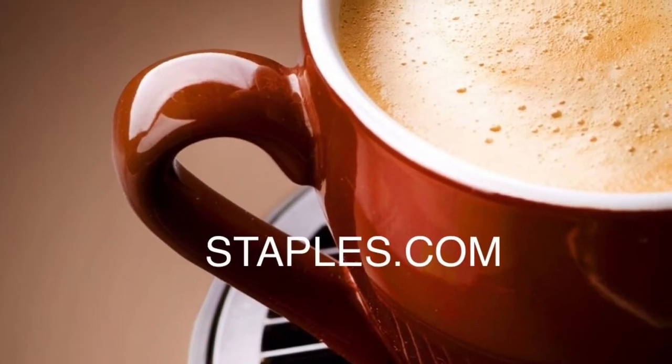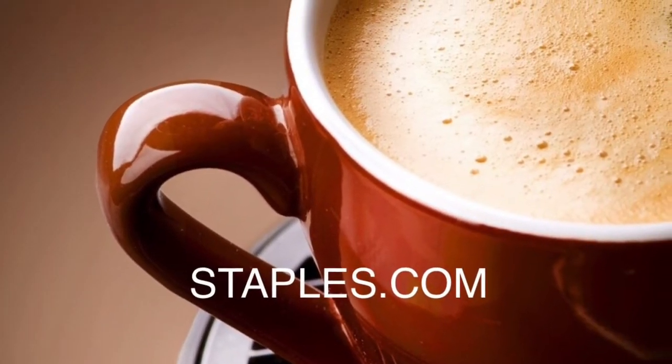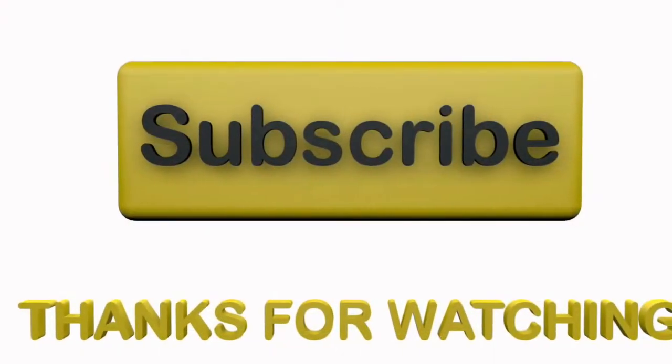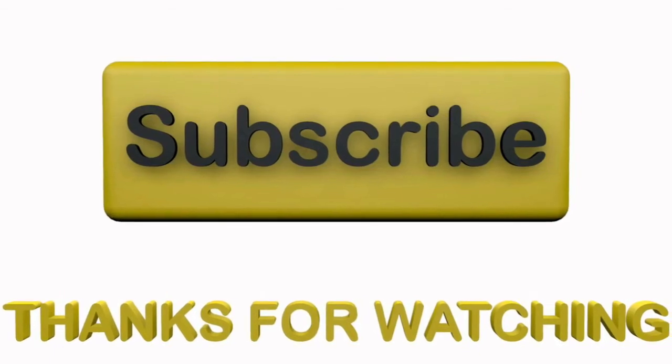So if you are in need of a coffee maker, please head to staples.com. I'll have the link in the description box. Thank you for watching. Please subscribe and come back. Bye.